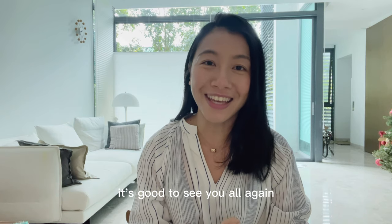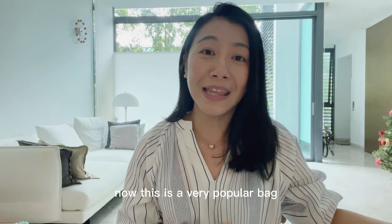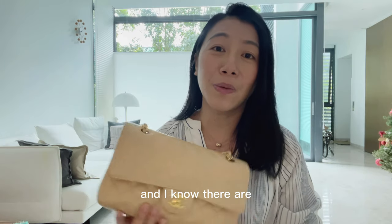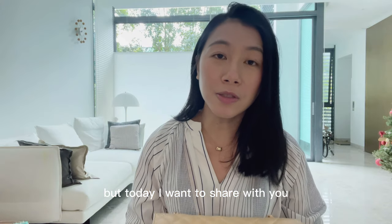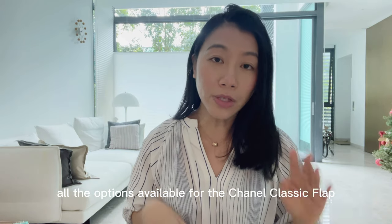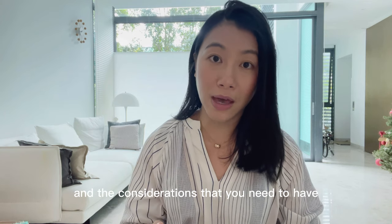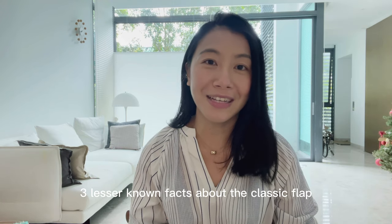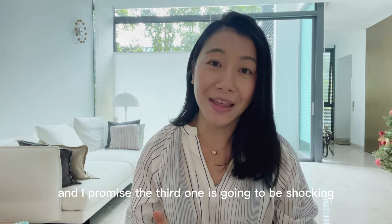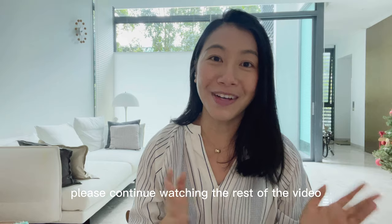Good to see you all again. Today I want to talk about the Chanel Classic Flap. This is a very popular bag and I know there are tons of reviews available on YouTube, but today I want to share all the options available for the Chanel Classic Flap and the considerations you need to have if you're thinking of buying one. I'll also share three lesser-known facts about the Classic Flap — and I promise the third one is going to be shocking.